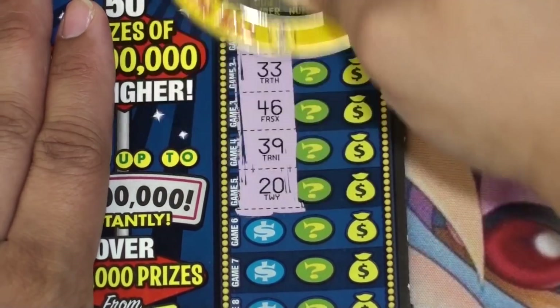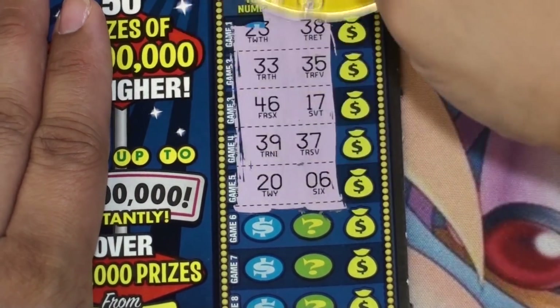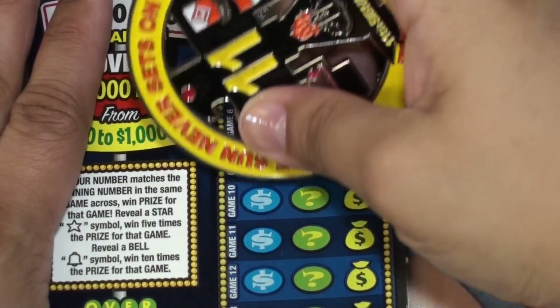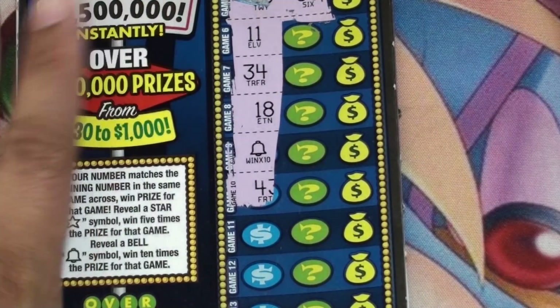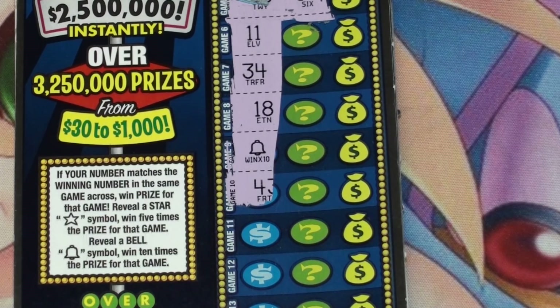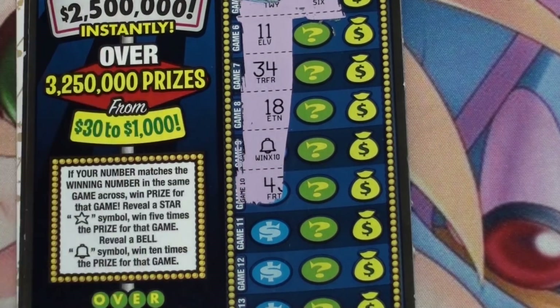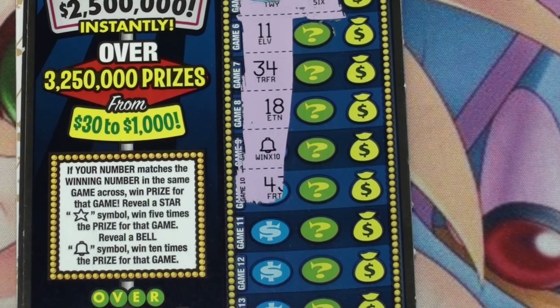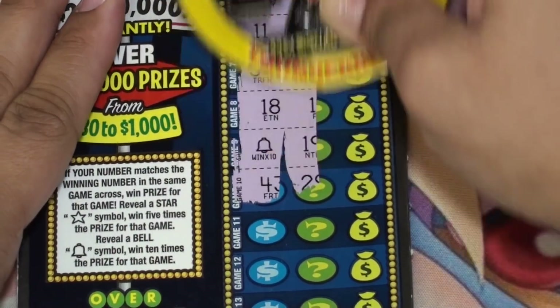We're down to the last five tickets. Okay, I don't see anything yet — a bell symbol! Oh my goodness, I found the bell symbol! Oh my goodness. So there's that bell symbol — the one we've been looking for all along. Can't believe I finally found it. What's it gonna be? Let's finish scratching off the rest of the ticket.